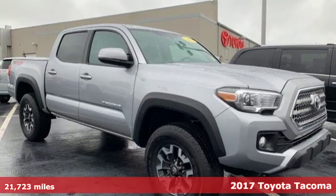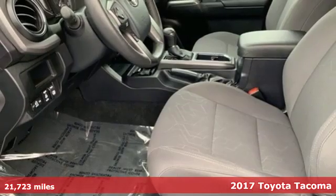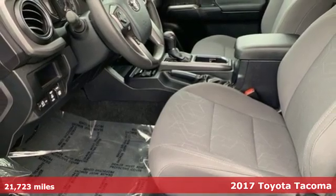Here's a 2017 Toyota Tacoma. When you're looking for comfort, convenience and quality, you think Toyota.